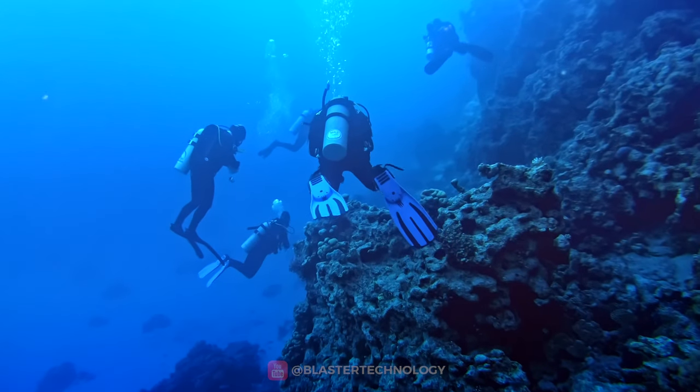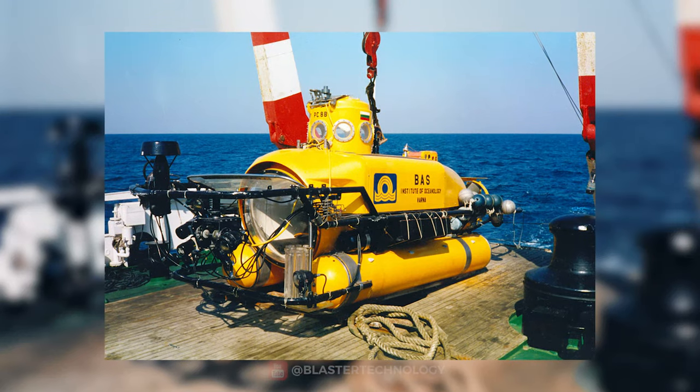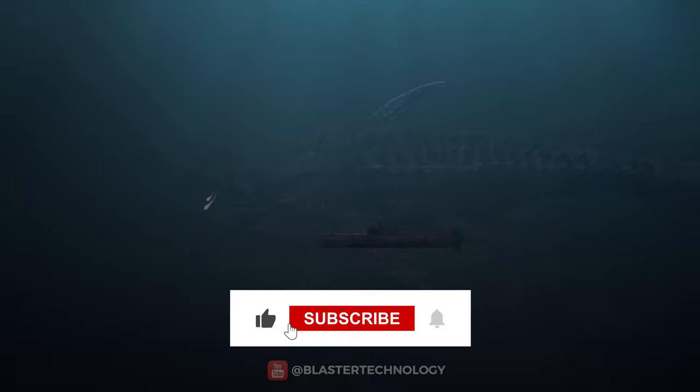Thank you for joining us on this exciting underwater journey. If you enjoyed this video, don't forget to subscribe to our channel and share this content to help us reach as many people as possible.